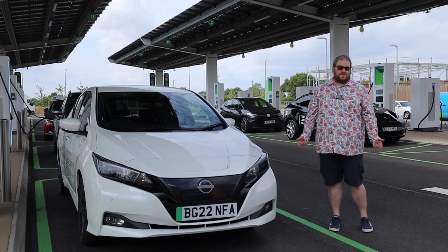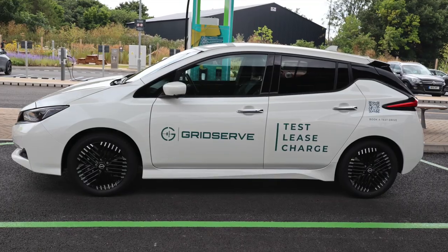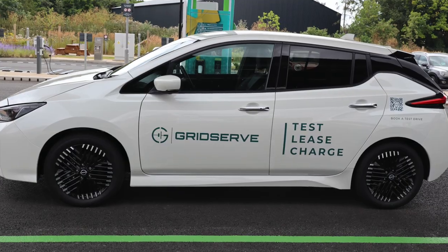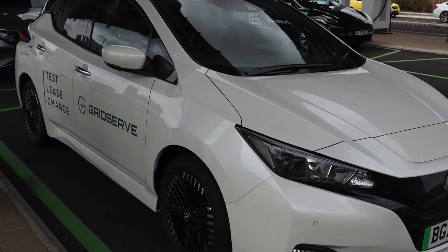It's the Nissan Leaf. For a lot of people I would say this is where the EV experience began. It's a proper car from an actual manufacturer — a massive step change from things like the G-Wiz and all that. Now where's the parking brake on the 40 kWh version?